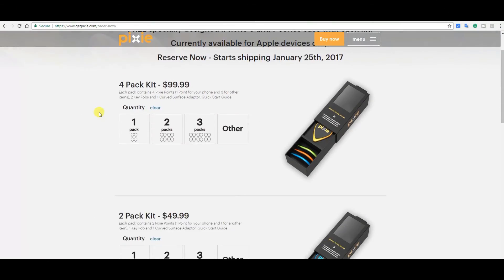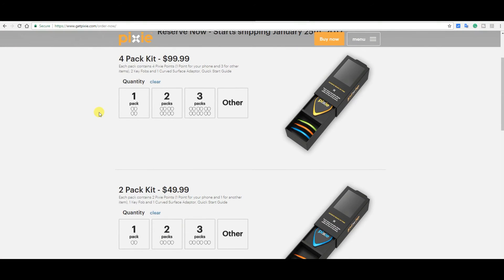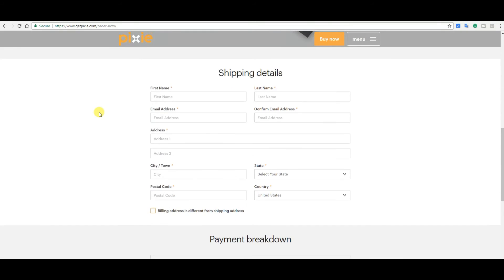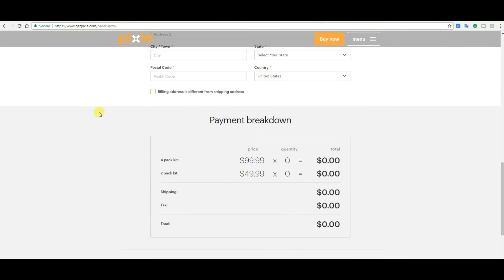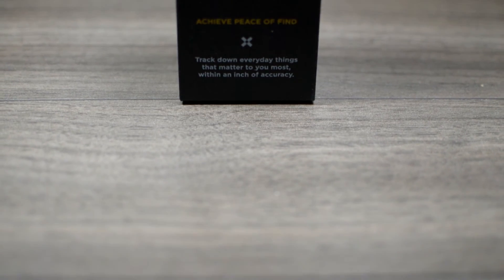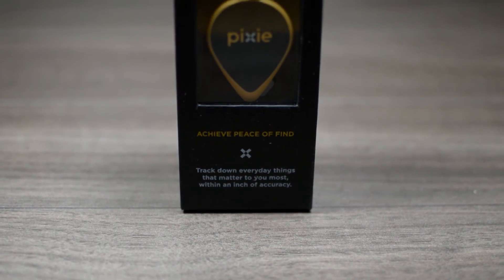Certainly well worth the $100 for a package of 4 Pixie points. There are options to choose a two-pack of Pixies for just $49.99, a small price to pay for keeping track of your valuables. Thank you for watching and don't forget to subscribe.